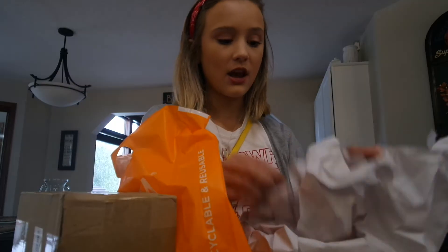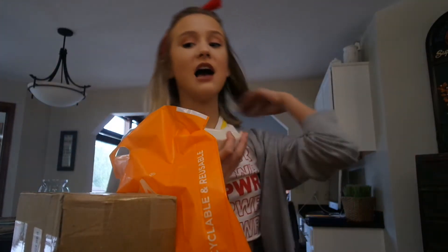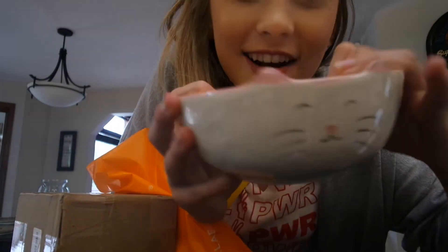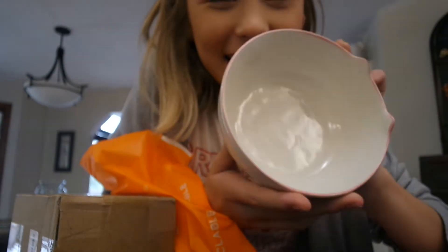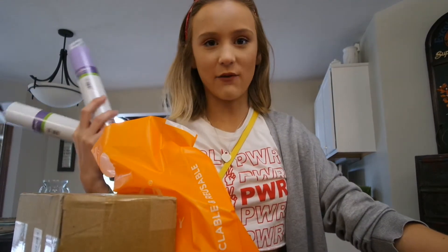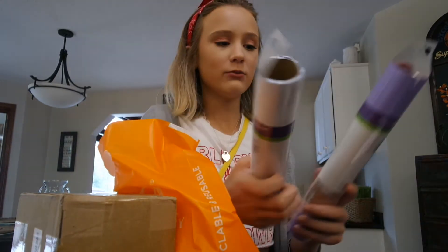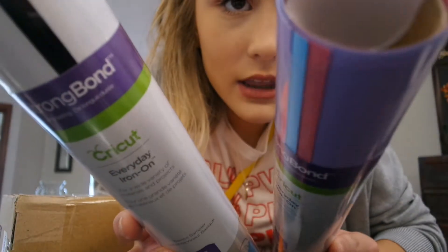I got this bowl but I broke it last night, so we got the cat another bowl - it's so cute. That's what we got from Home Goods, and we also got this basket for the room. Then from Joann's we got some Cricut everyday iron-on - this one comes with pink, purple, and blue, and this one's black and white.